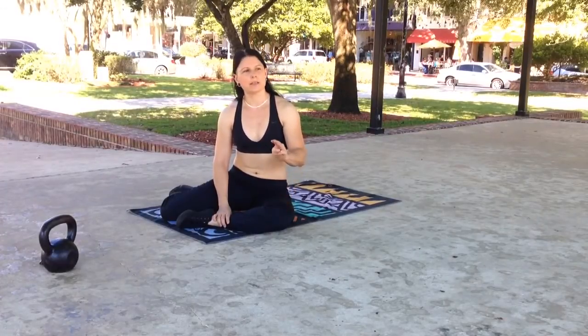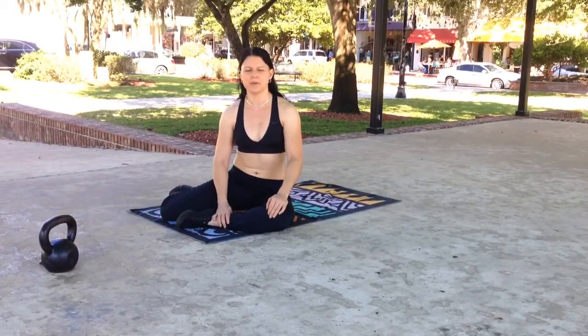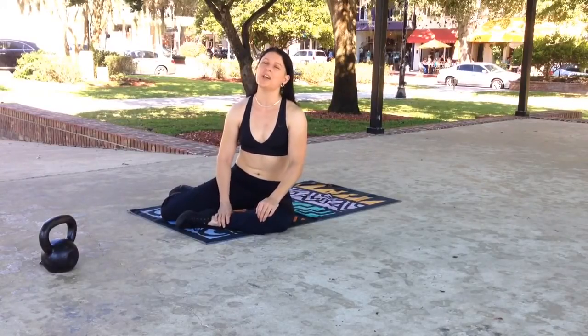Now, these three exercises are really only effective if you are doing them correctly. I know that goes without saying, but you'd be surprised — or maybe you wouldn't, you're on YouTube right now so that means you've seen all kinds of stuff you probably wish you could unsee.